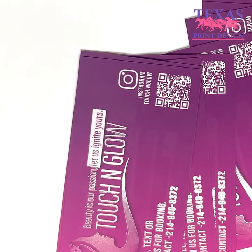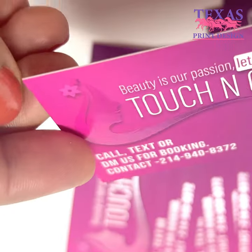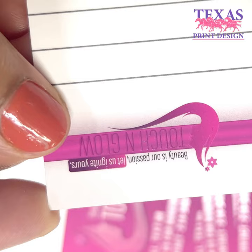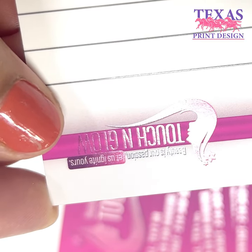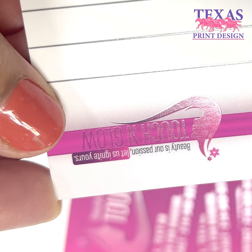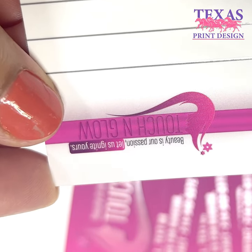With our three design options, you can choose the perfect style that aligns with your brand. Whether you prefer a classic, modern, or minimalistic look, we have got you covered. Visit store.texasprintdesign.com or call us today to order your set of Premium Velvet Business Cards with Spot UV. Elevate your brand with elegance and sophistication.